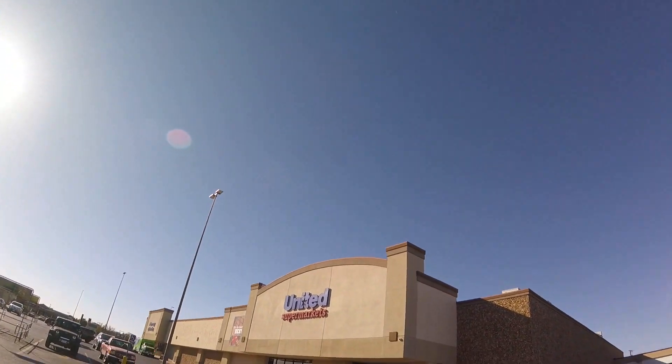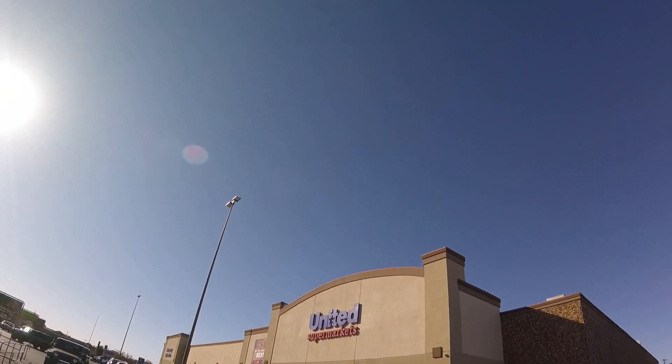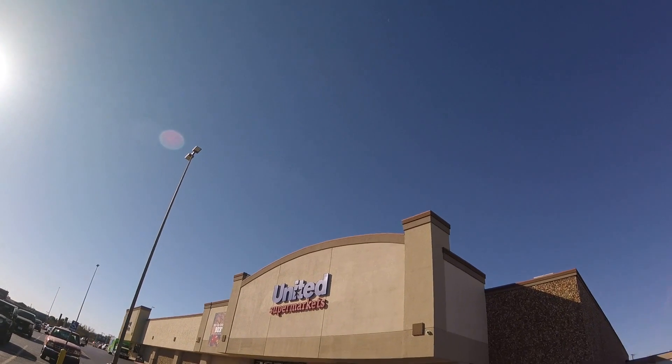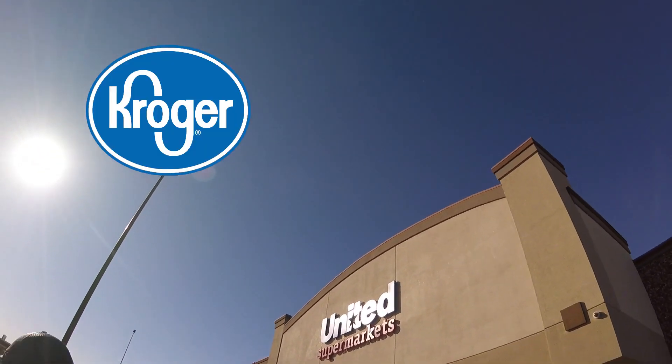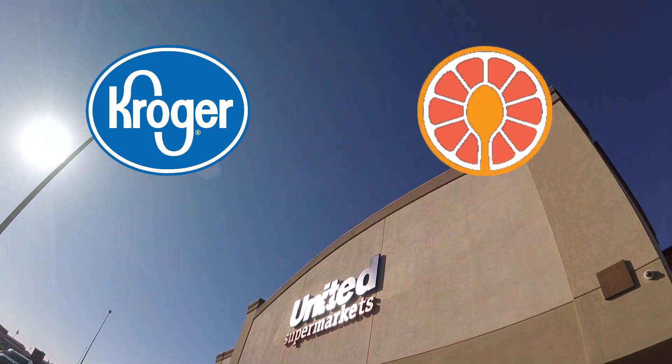We're at United Supermarkets today. This is the exact same as Albertsons — they literally changed the name of it. Same family as Kroger's and Market Street, but not as good as Kroger's.